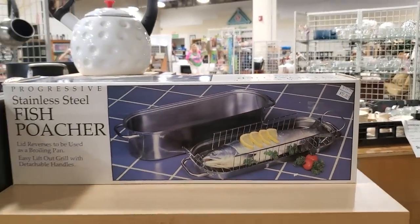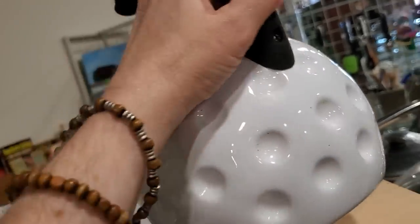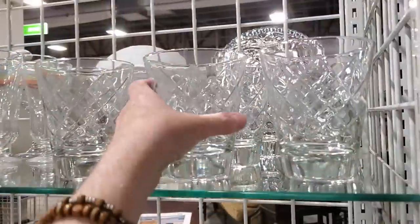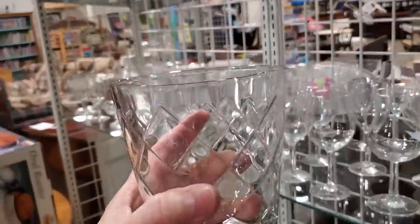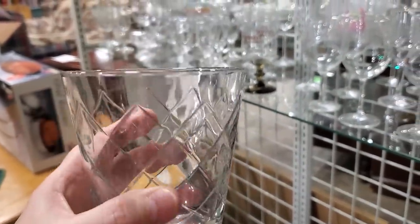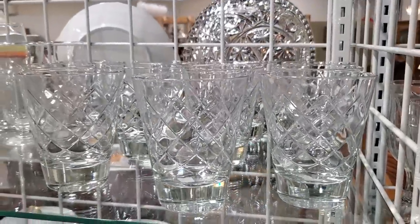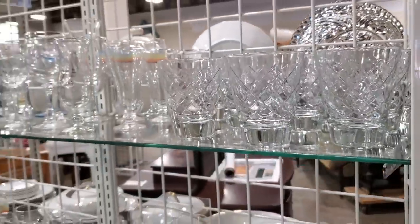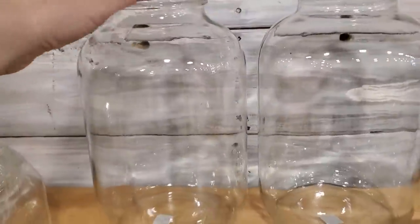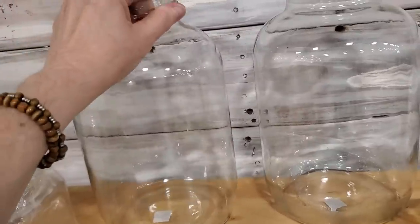Brand new in the box — $12 fish poacher, stainless steel. And I wanted to show you this for $6: if you love golf or have a friend who golfs, look at this little golf-themed teapot. And look at these glasses — they were so heavy, $0.50 a piece, and they had a lot of them. Look at these jars — $3 a piece. Wouldn't that be beautiful on your table with some sunflowers in them?